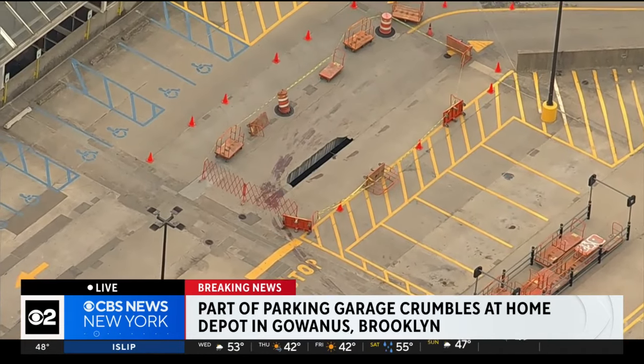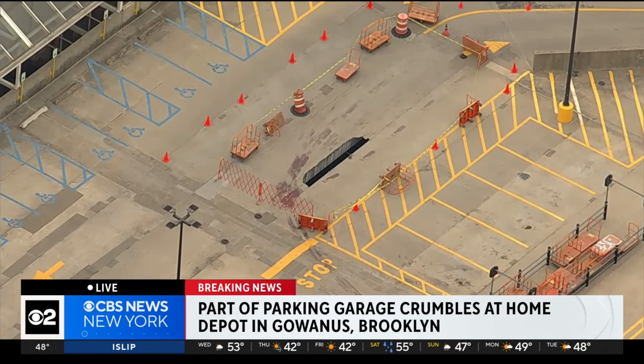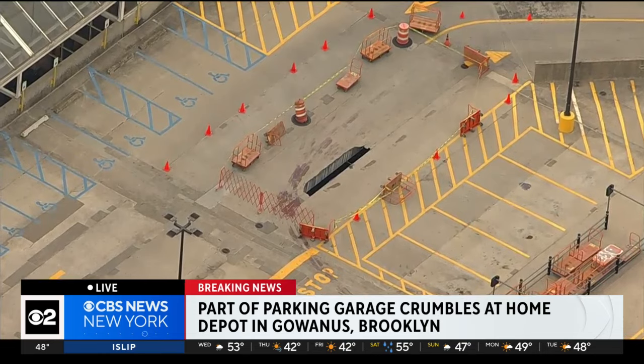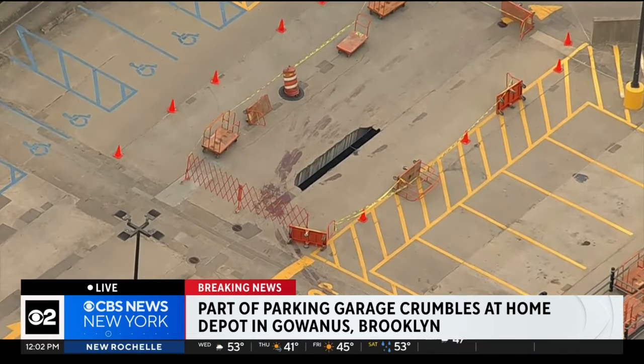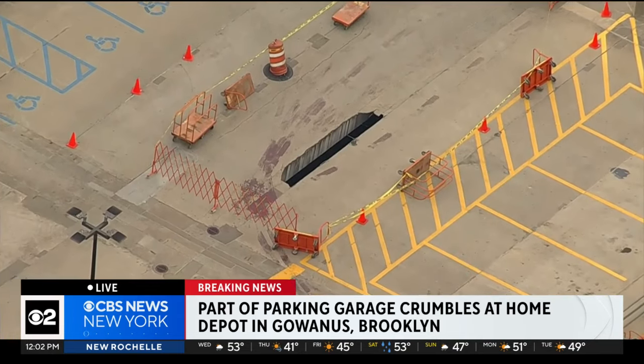And Mary, surprisingly, good news that nobody was injured in this incident. This is a look from up top — that is the section of the parking deck where the concrete collapsed downward below.